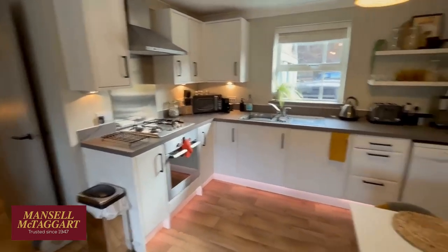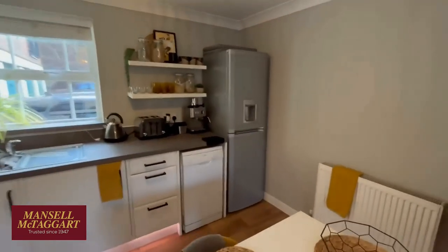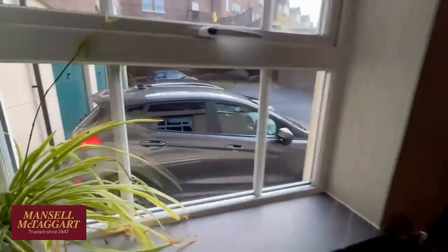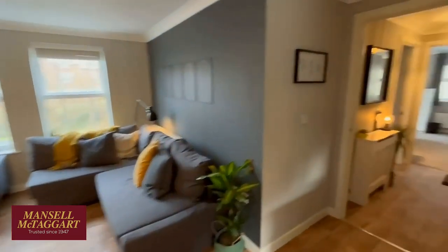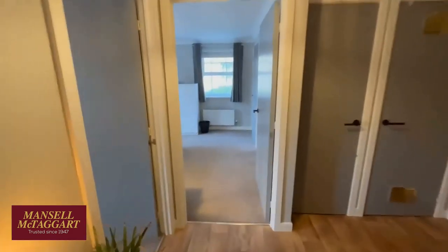The oven and hob are built in. There's a washing machine that is also built in. The dishwasher and fridge are freestanding, so they're not included. And as mentioned, that's your parking space out there. Good bit of space overall.